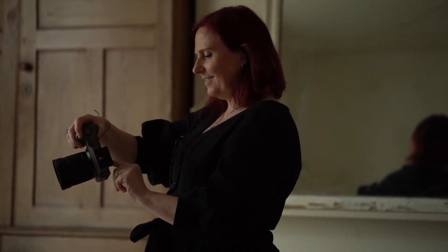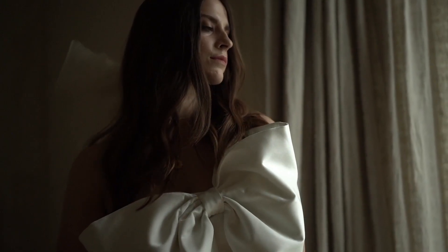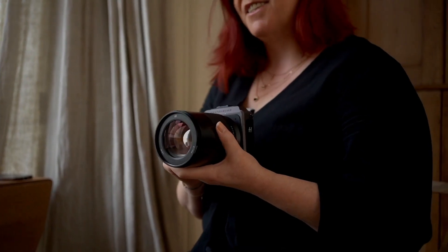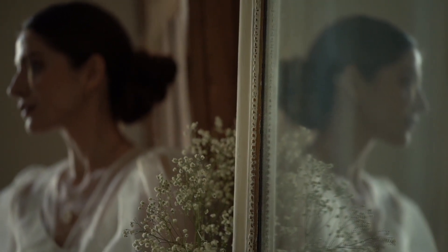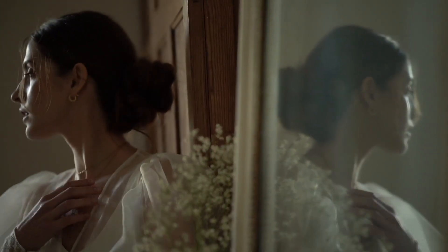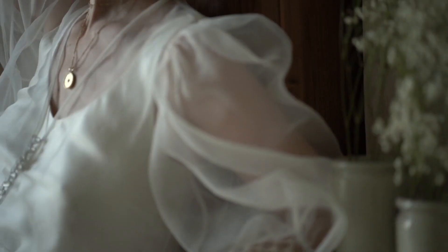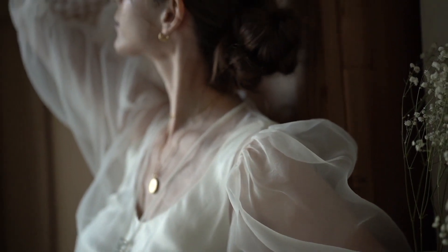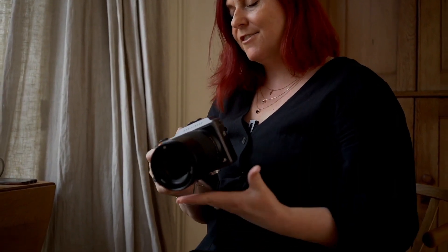This is the X1D2, the camera I've been using the most. I've been using it for my editorial work and also taking it to weddings. I would say it's strongest when we're doing portraits — it's such a beautiful camera system. And you can see the size of it; for medium format, it's not massive.